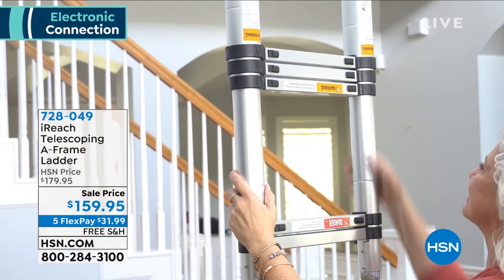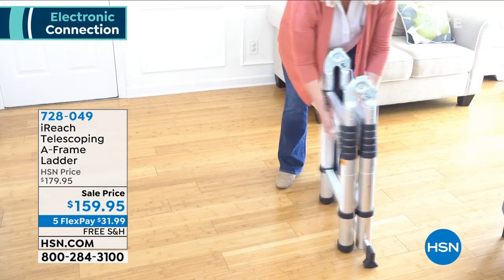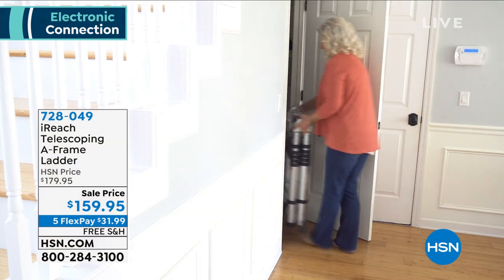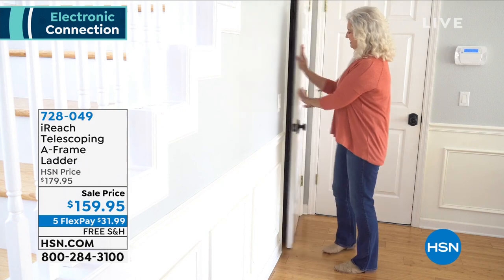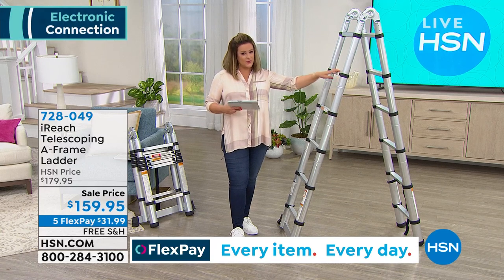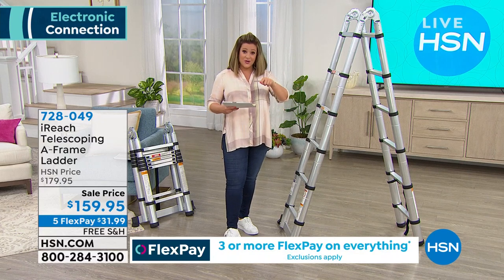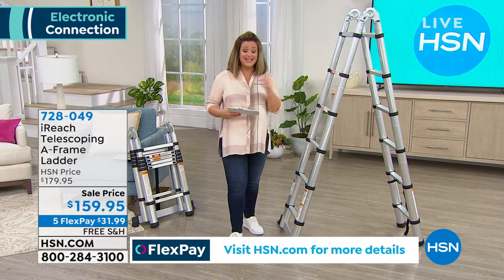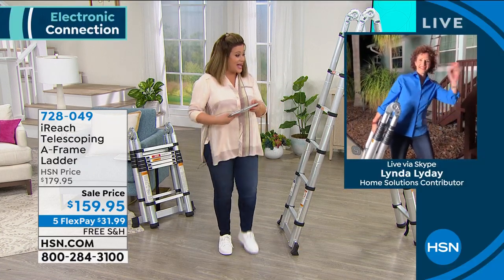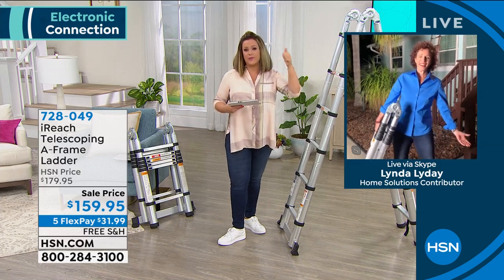You can use it in the A-frame configuration where it's about six feet tall, or as a straight ladder where you get basically 12 feet. It's a 250-pound capacity, slim storage — when not in use it fits in a standard closet. Today while we have our final quantities — only 1,500 of these — we've got a special sale price of $159.95. Flex pay is available, so $32 gets it home on any debit or credit card. To tell us all about it: she's a certified contractor and carpenter by trade — her name is Linda Liday.